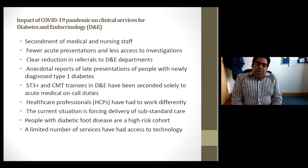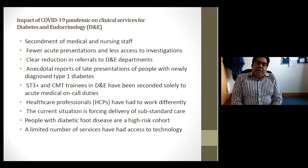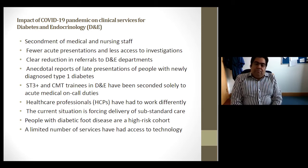We'll start by talking about the impact of the COVID-19 pandemic on our clinical services. We've clearly seen some big impacts: the secondment of medical and nursing staff from diabetes towards acute and general medicine, fewer acute presentations, less access to investigations, and reduced access to phlebotomy services. There has also been a clear reduction in the number of referrals to our departments.